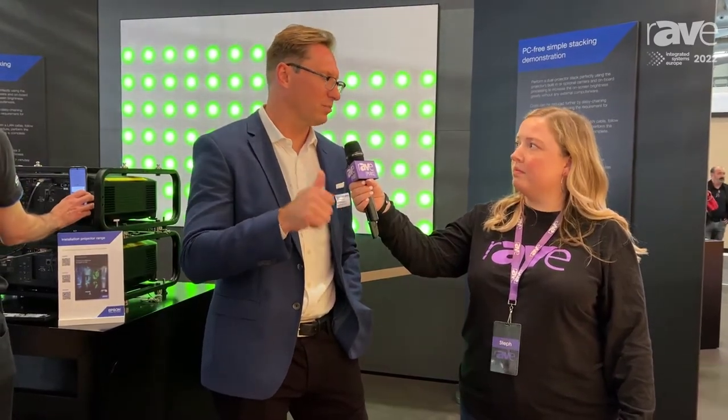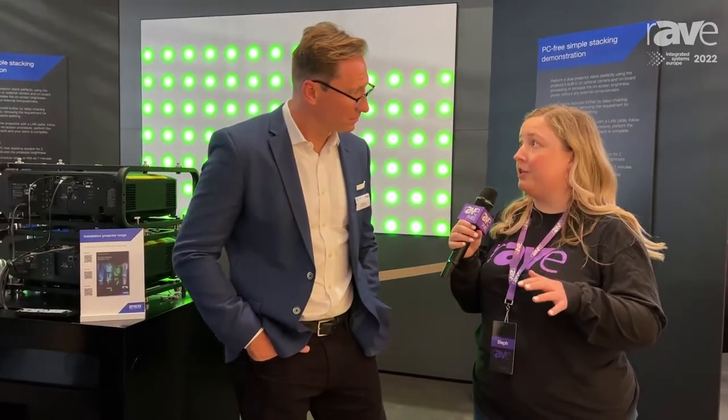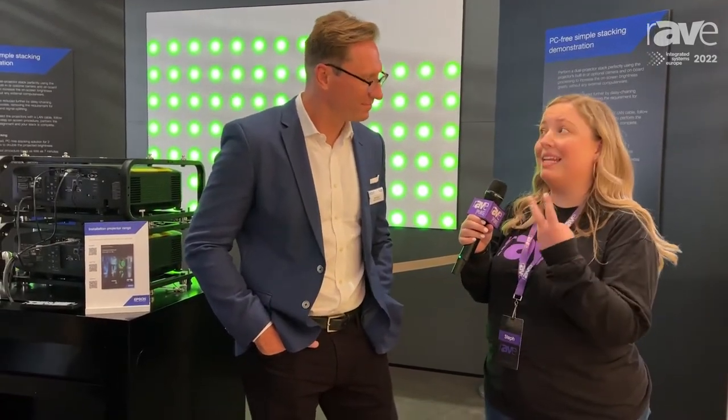That product is a testament to Epson's core DNA of continuing to innovate, improve performance, and drive compact, precise technology. There's also a trend within Epson of making things easy to use and easy to install. There's an equal idea of making it easy on integrators and end users. We continue seeing manufacturers taking time to understand what end users and integrators need — for integrators, it's all about efficiency and making money.